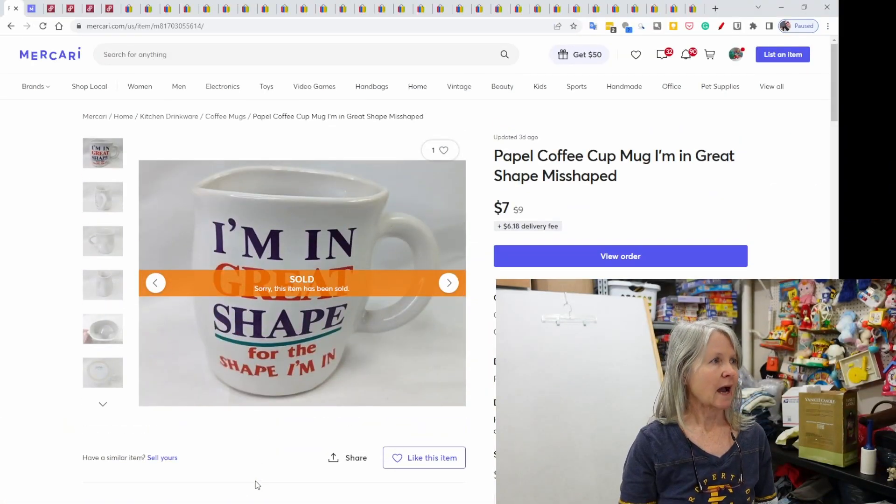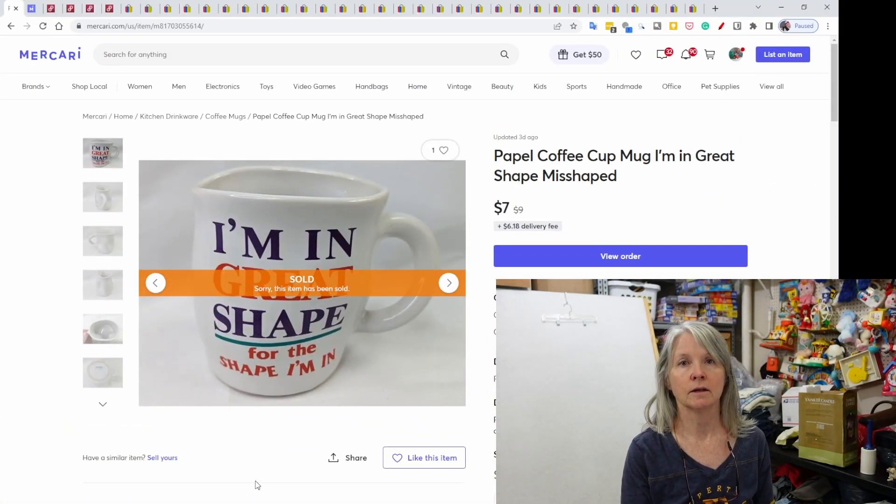So hope that makes sense. Let's go ahead and get started. I had sales on Mercari, Poshmark, and eBay.